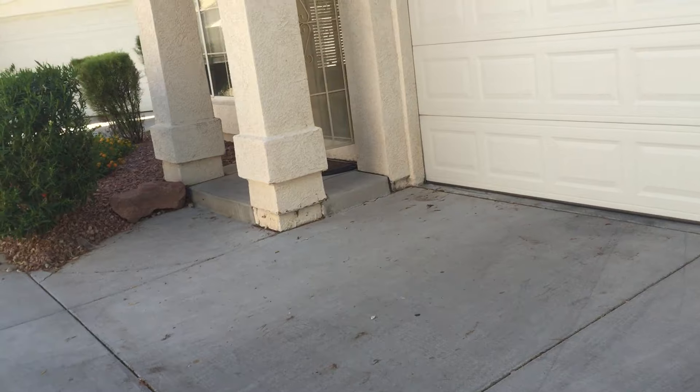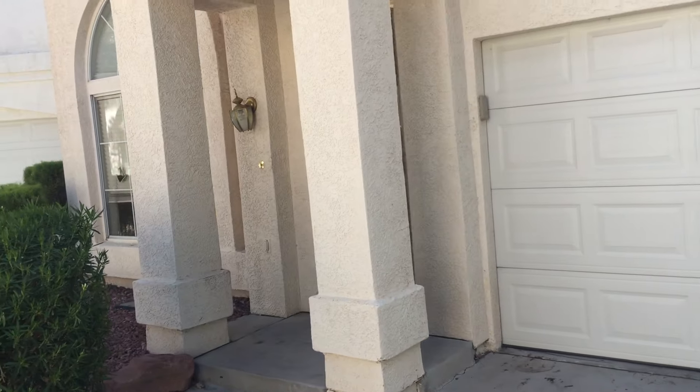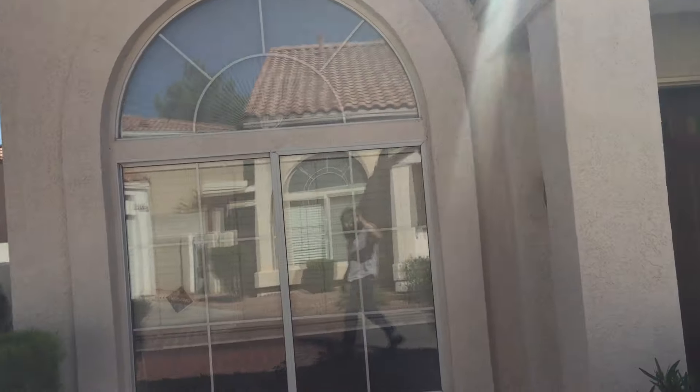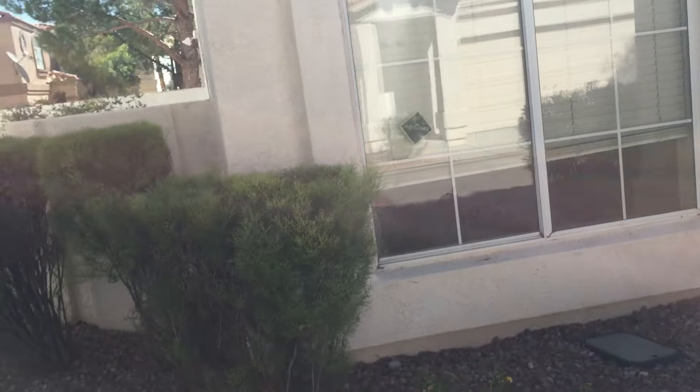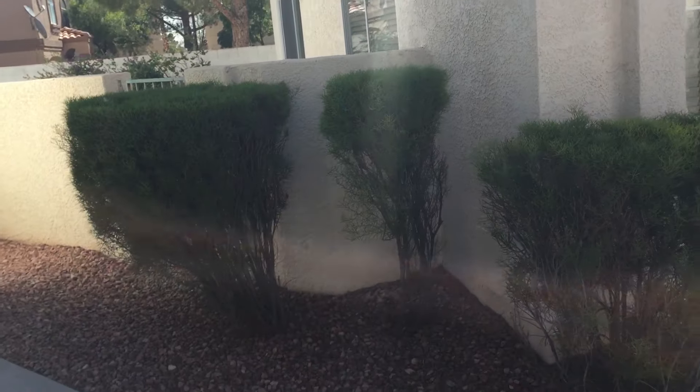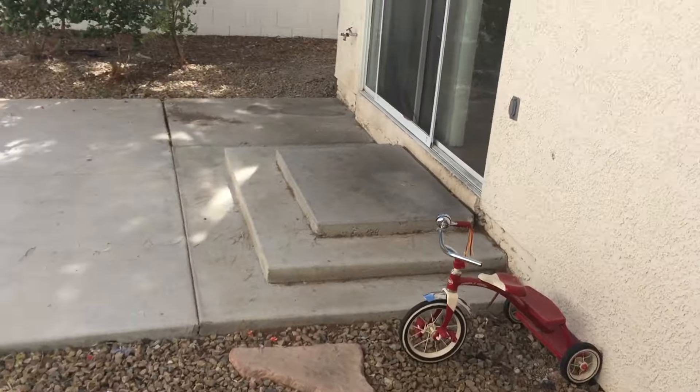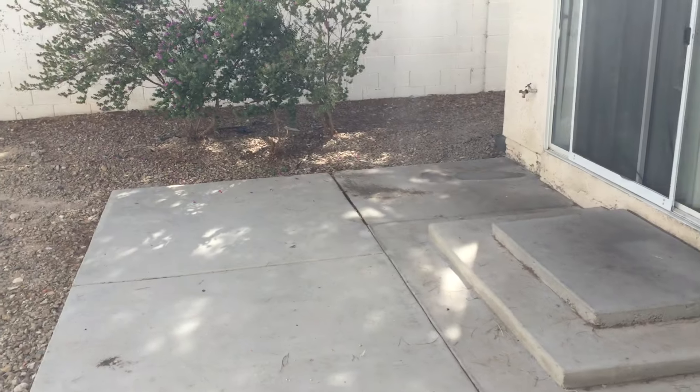The driveway is relatively good. The outside of the house is pretty good. Taking a look at the backyard — got a tricycle back here. Rocks are thinning out, bushes are kind of messy.